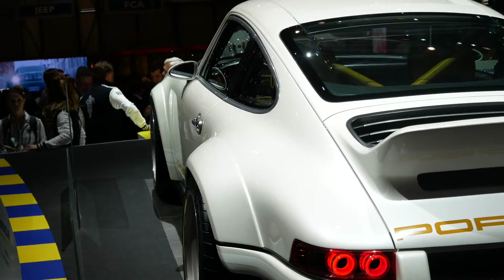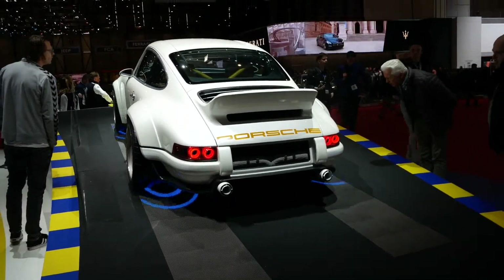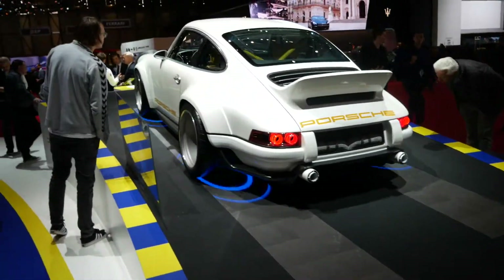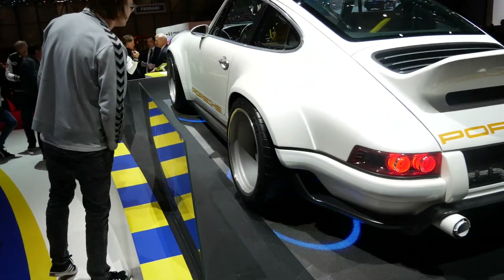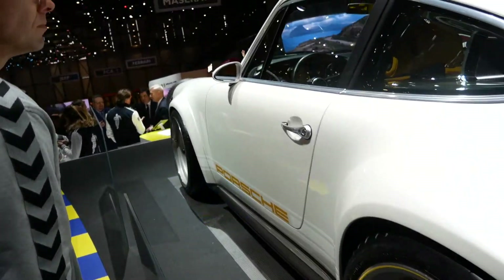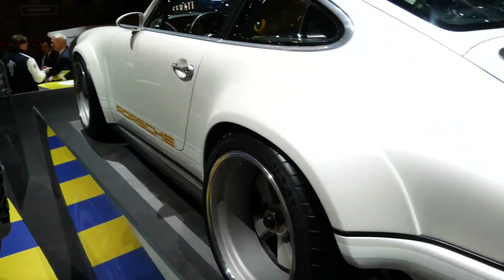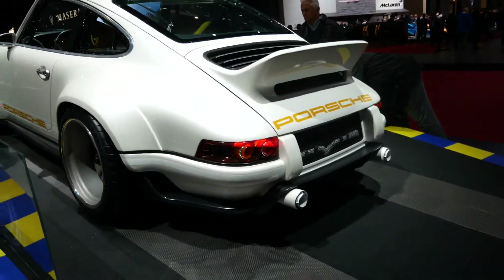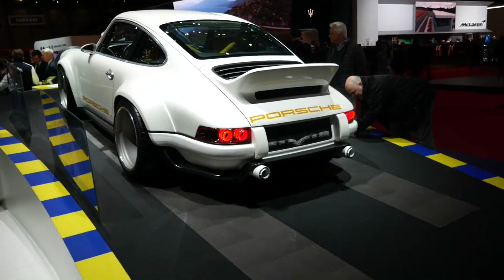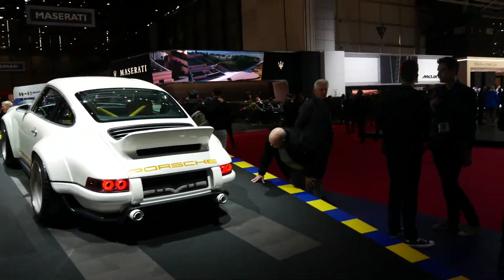Lest we forget the engine, which is nothing short of completely magnificent. It's a four-litre, air-cooled, naturally aspirated flat-six with four-valve heads, putting out 500 HP — 490 brake horsepower — at around 9,000 rpm. And at 990 kg, this car will be fast.